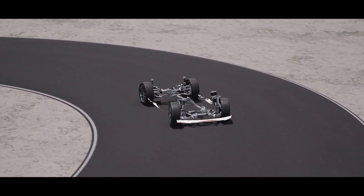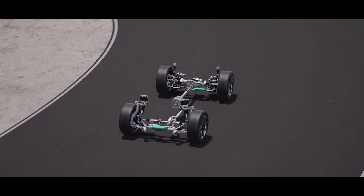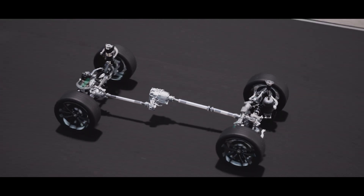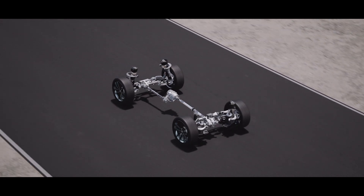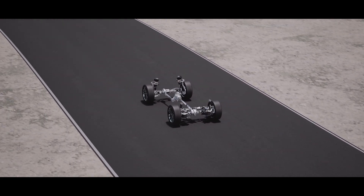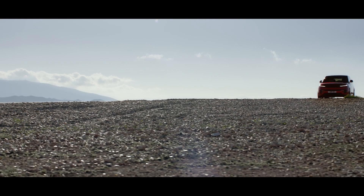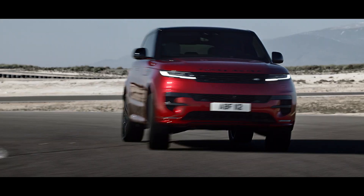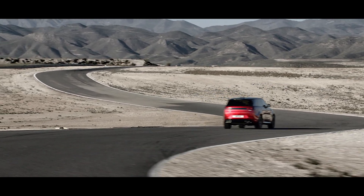Dynamic Response Pro reduces body roll by seamlessly managing torque across front and rear axles. In Range Rover Sport, its higher, faster torque application means flatter cornering and greater stability at speed. Cornering agility is supported by torque vectoring by braking, which automatically brakes inside wheels into a corner, assisting turn-in.